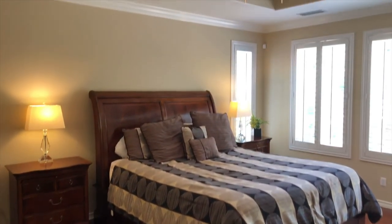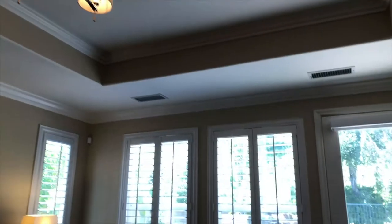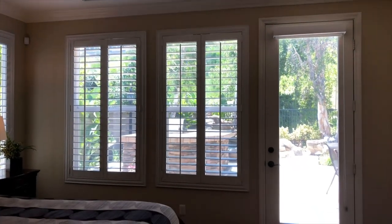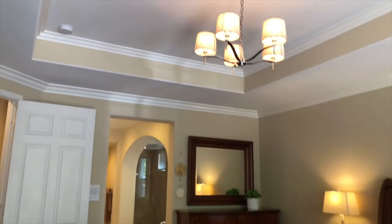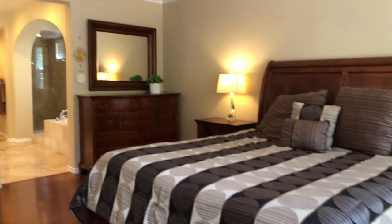What you'll notice is the tray ceilings, the double crown molding, and window shutters with a view directly out into the rear yard. You also have direct access from this bedroom to the rear yard. It's truly a sizable room — this is a king size bed and as you can see it still accommodates two generously sized nightstands, a dresser, and a large armoire.